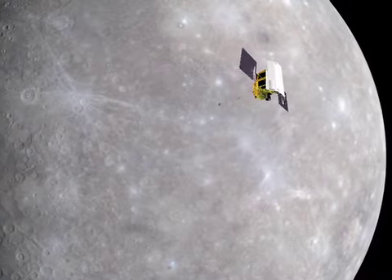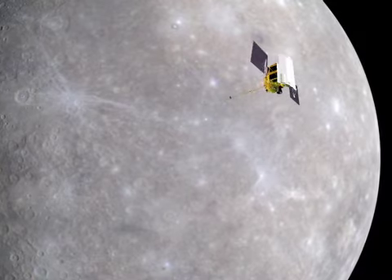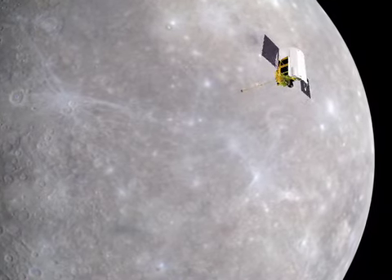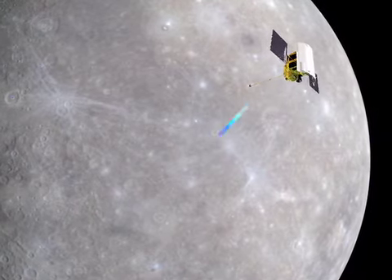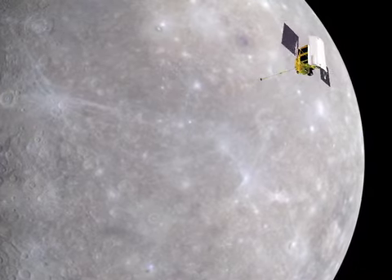A planet's topography can reveal fundamental information about its internal structure and its geological and thermal evolution. Ranging observations from MESSENGER's Mercury laser altimeter have provided the first ever precise topographic model of the planet's northern hemisphere, characterizing slopes and surface roughness over a range of spatial scales.